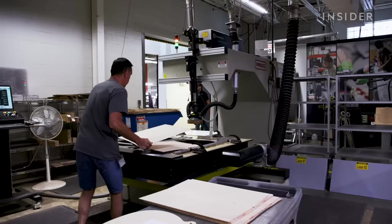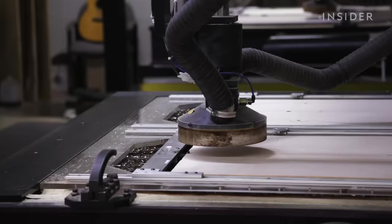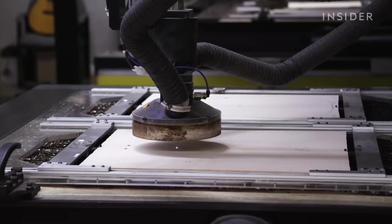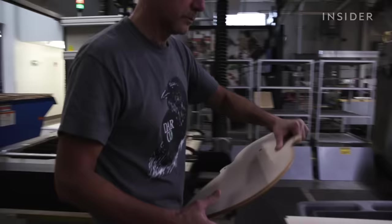Many of the workers in Martin's factory have been with the company for a long time. Rodney Tashner, who currently runs the laser cutter, has been working the line for 33 years. We are running a 400-watt laser machine here — it cuts out all the tops, sides, backs, and pretty much all flat stock.